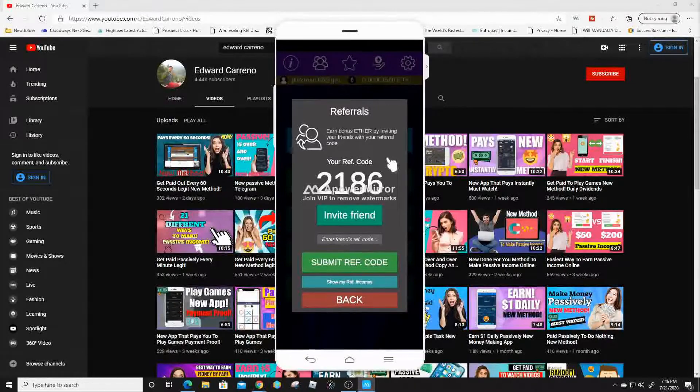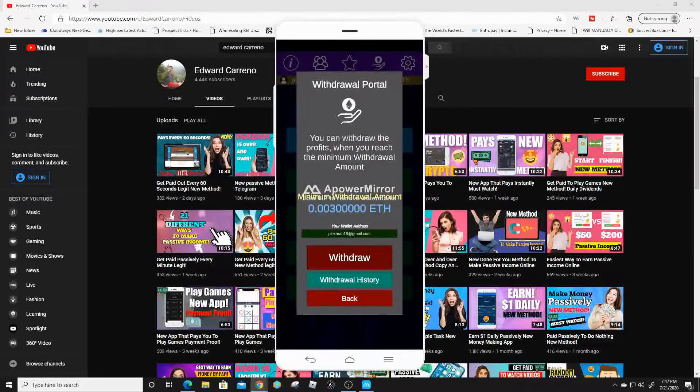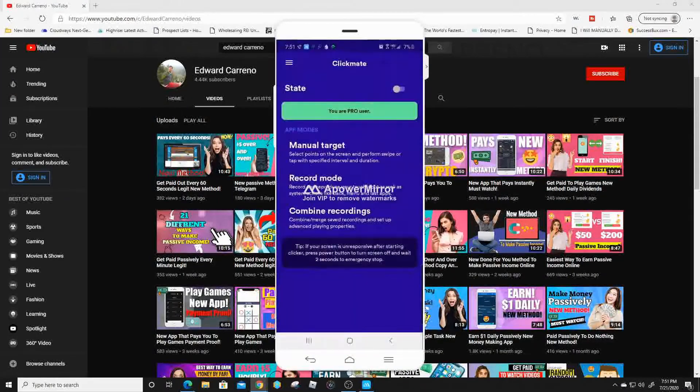If we go over to the withdrawal tab, you can see that you need about 0.003 Ethereum minimum to withdraw to your Coinbase account. In order to make this passive, we're gonna download an app called Clickmate. I've talked about this application previously on this channel, and I highly recommend downloading it on your phone because you can automate a lot of money-making applications with just this one.